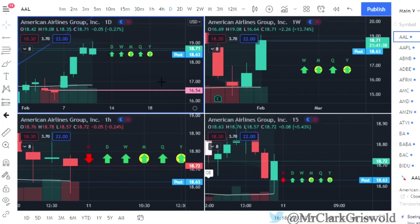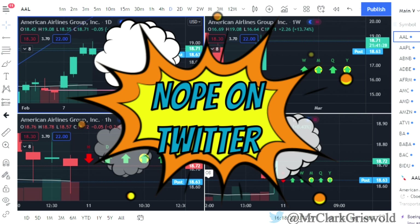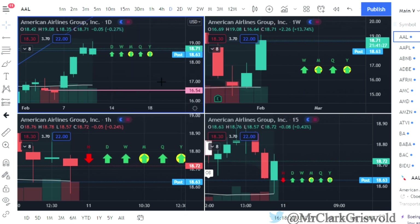Hey, what is going on everybody? Welcome back to the Clark Griswold YouTube channel. I am Mr. Clark Griswold. You can find me on YouTube at Mr. Clark Griswold. You can DM me there, follow me there, leave me questions, comments, whatever you'd like. We put out daily option setups on that Twitter page. You can also comment down below in this YouTube channel, give me a thumbs up — I'd appreciate it. Make sure you guys subscribe, and when you subscribe, hit the bell.